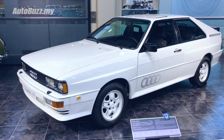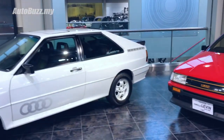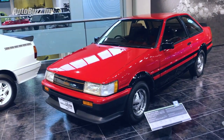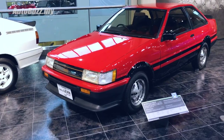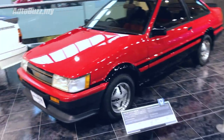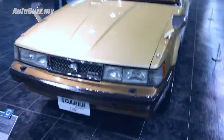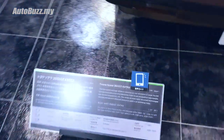Never seen one of these before - definitely would not see one of these in this condition. And this one - seen quite a few, really well taken care of ones, but in this condition, hell no. It deserves a mention because it's so rare. I don't think any of you have seen this before - the Toyota Sora. Let's dive into the details a bit.